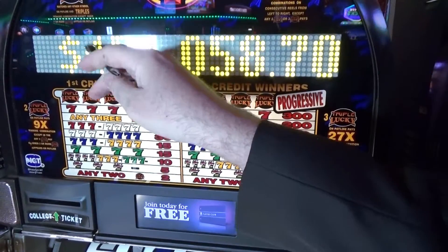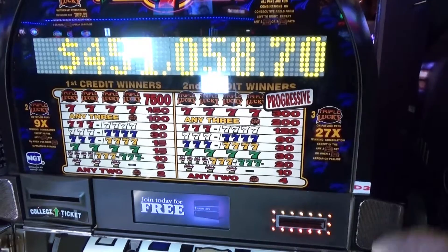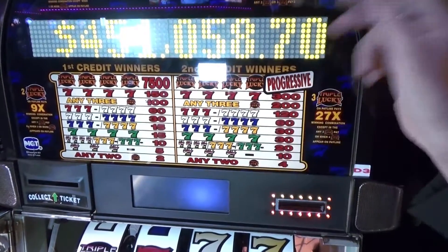Up here is the progressive, which is four hundred and fifty-one thousand and fifty-eight dollars and seventy cents. That is paid on a two-bet, and if you line these up you might win that.